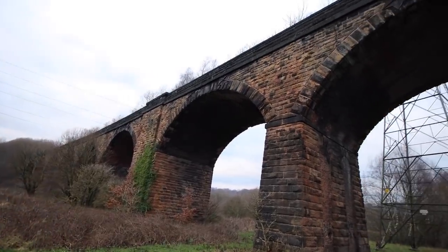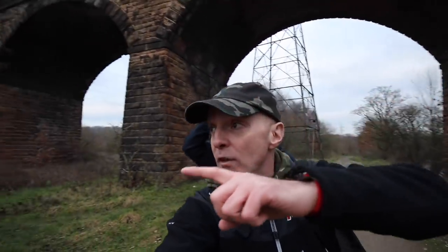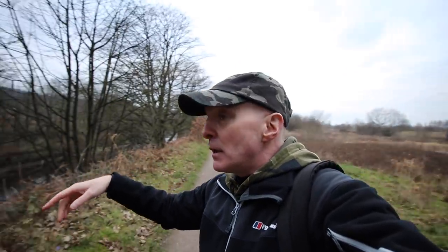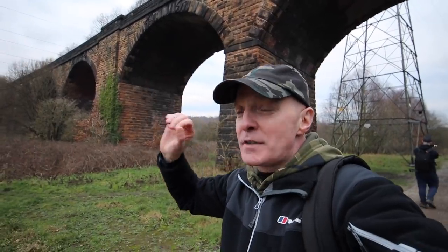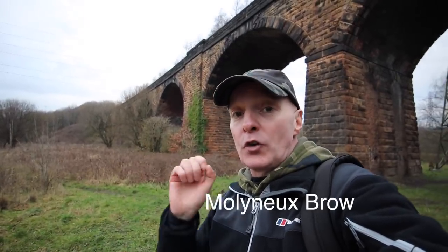It's known locally as the 13 arches, and you may or may not be able to hear the constant noise of the M60 motorway, which is just over there somewhere in the valley. This is sort of like the Irwell Valley and the motorway makes use of it going around Manchester. It's a beautiful place. Connor knows how to get up here, so if we manage to get on top of the viaduct, I want to go and take a look at one of Manchester's least known disused railway stations — it's called Molynabrow.